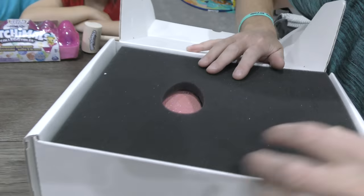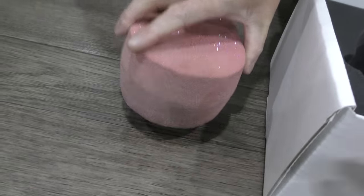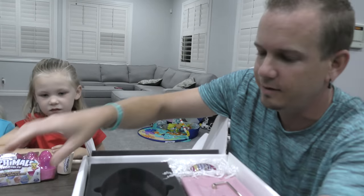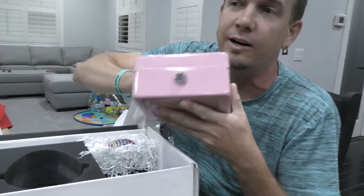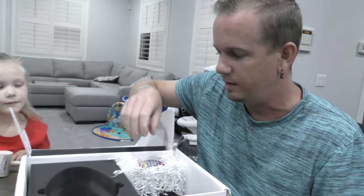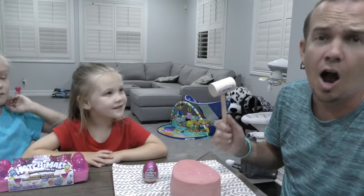So we open it up and we see this egg — a giant chocolate egg. Inside there's something, which I'm guessing is a key to this locked chest. I don't know what's in here; they didn't send us any instructions. And then there's also this — I've never seen a Hatchimals egg like this. So we're going to have to open this as well.